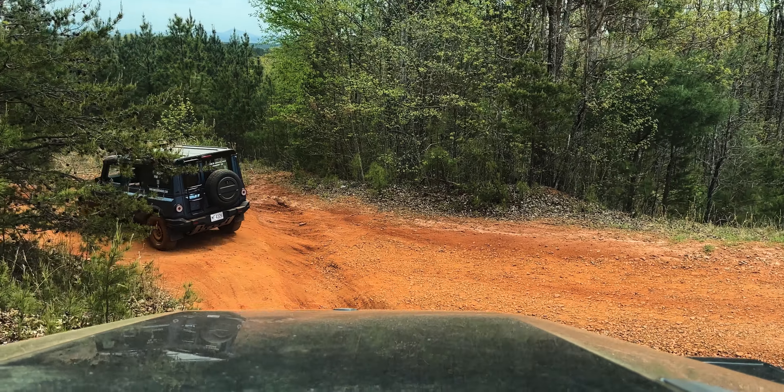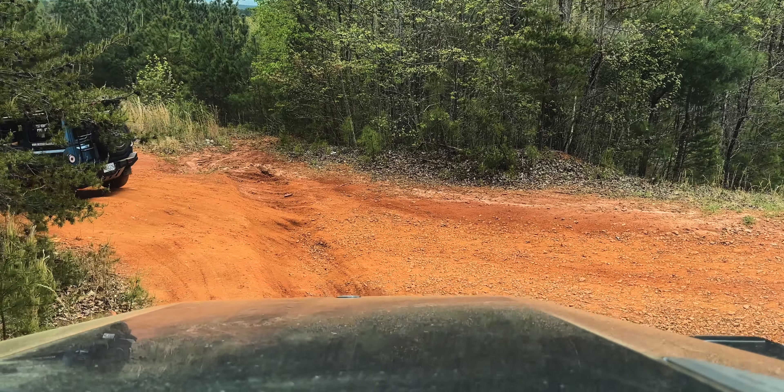Yeah, this is not appropriately picked up on video, but we are straight up just driving off a ledge.